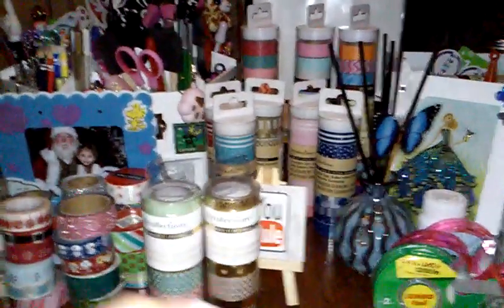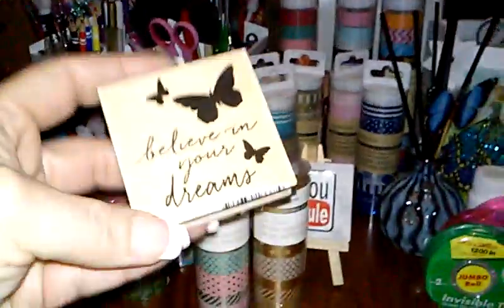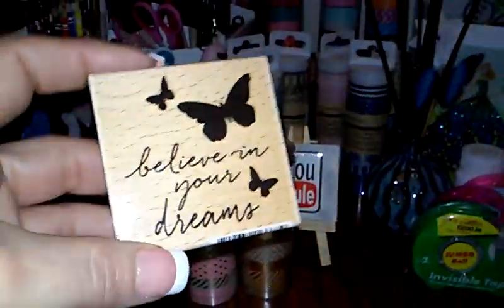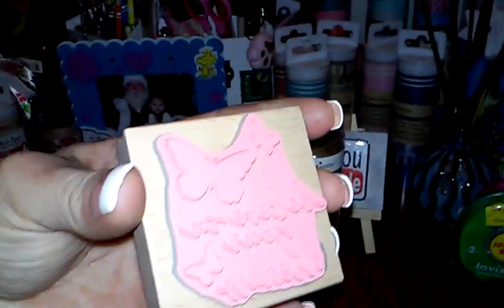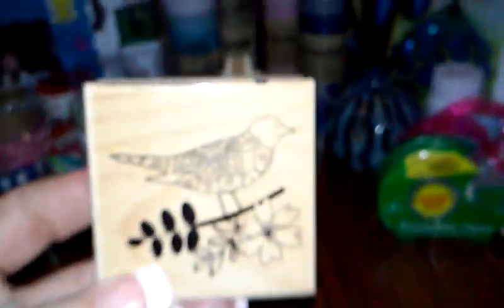In the dollar-fifty bins there were stamps — I think these are new because I have not seen them in my Michaels before. This one is so pretty: 'Believe in your dreams' with butterflies. I got most of them, not all of them. And then there's a bird on a branch — really pretty.